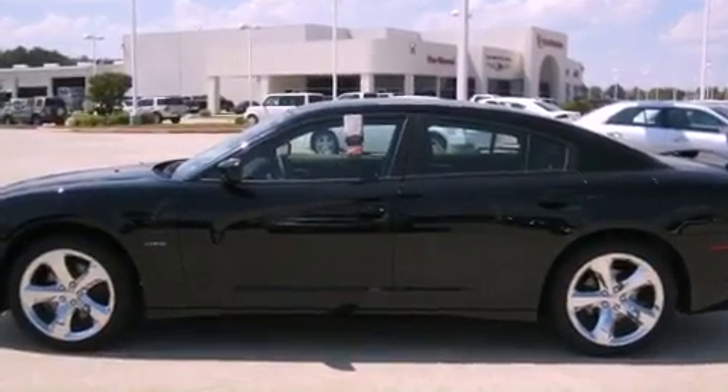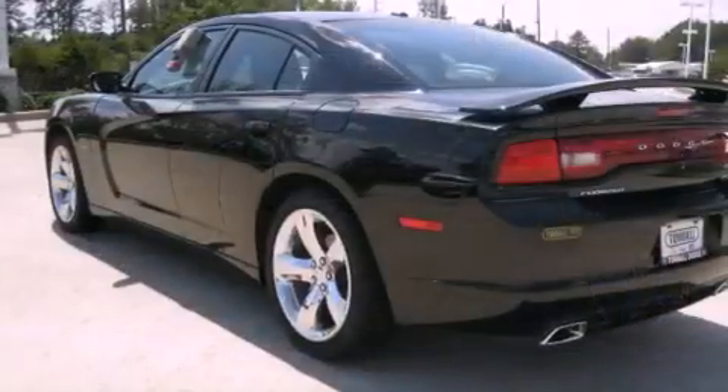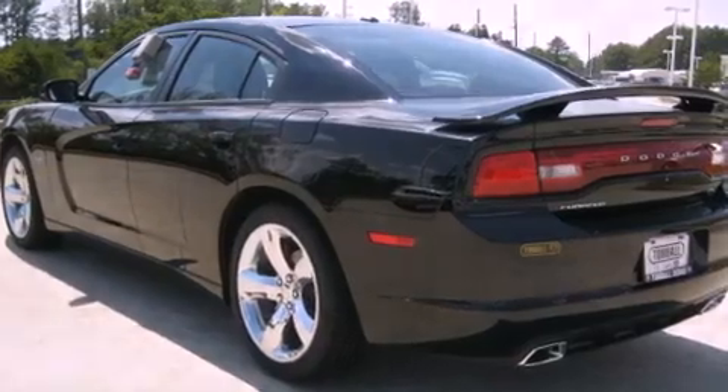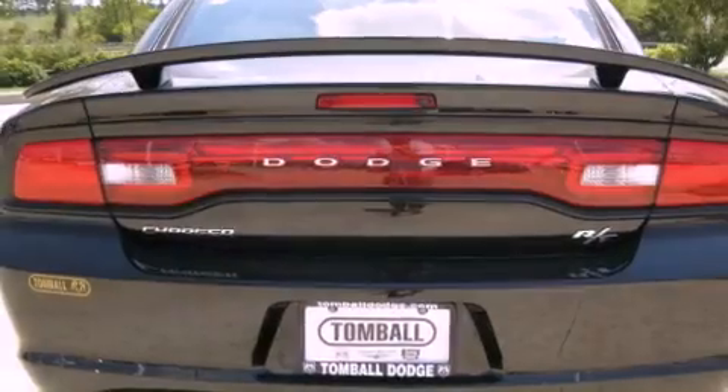Additional features include high-intensity discharge headlights, disc brakes with an anti-lock braking system, air conditioning with automatic climate control, and keyless go — which lets you turn on the engine by pressing a button with the keys in your pocket.